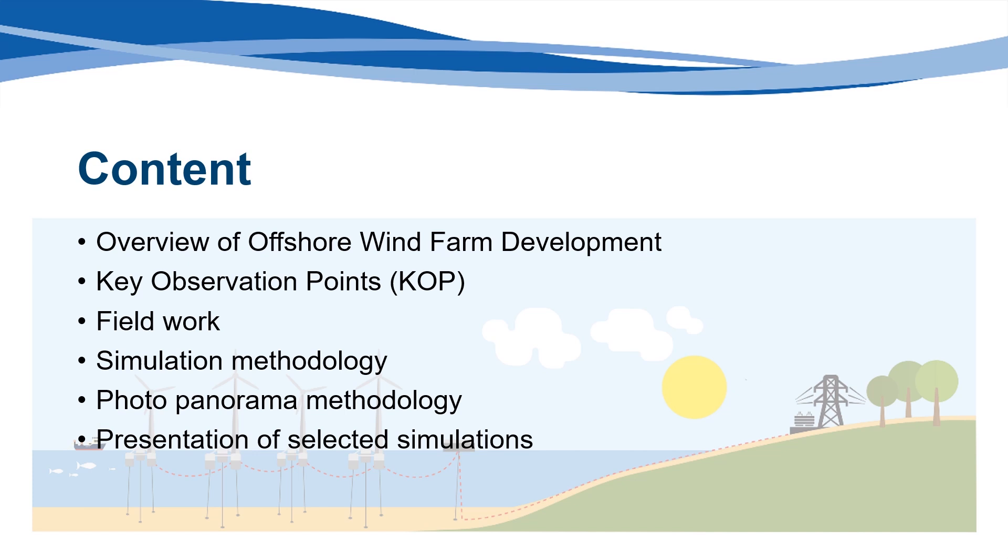Working from four designated KOPs along the central coast, we'll discuss the photographic work done in the field at those locations, the three-dimensional simulation process performed back in the office, the photo panorama development using pictures taken at each KOP, and creation of the finished product. Finally, we will take a look at 12 selected finished simulations which show the turbine development from different locations, lighting conditions, elevations, distances, and times of day.